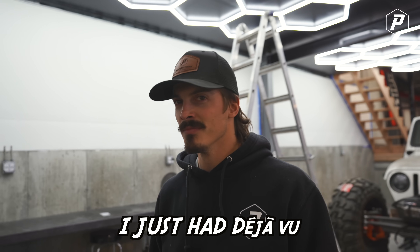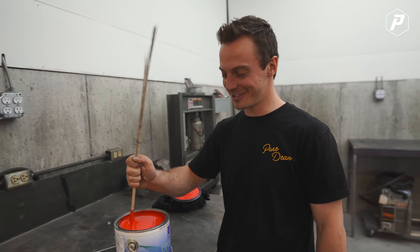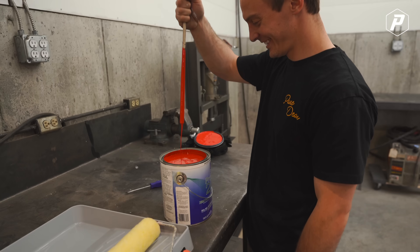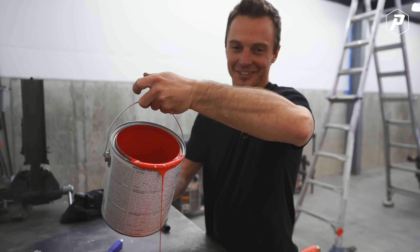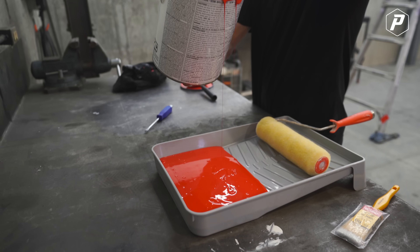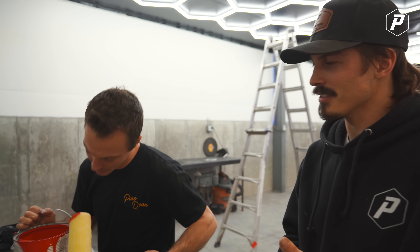I just had deja vu - that was weird. I've been standing here and you said 'safety red' while mixing paint. That's weird, I've had this dream. You've been dreaming of this day! That is sick. That looks red in the camera - it's way red. Why is red our favorite color? That's a good question. I'm thinking it originated from Honda - Honda motorcycles. That's where I think it came from. You've always ridden Honda.